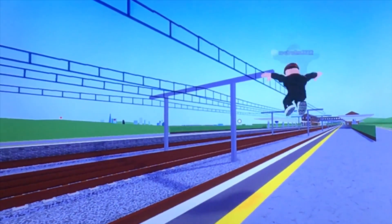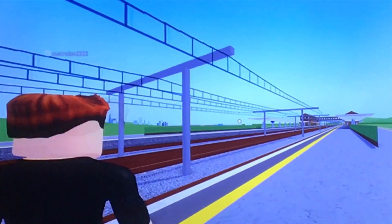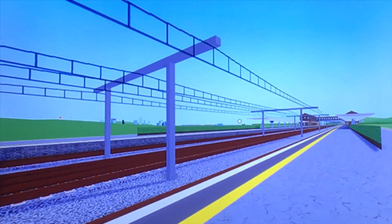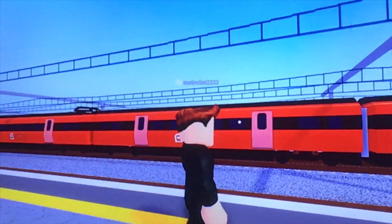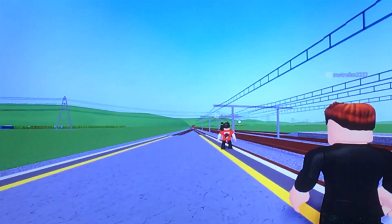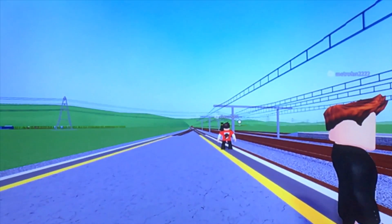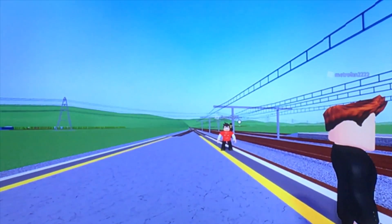Okay, sounds like there's a train about to pass through, and it looks like it's going to be a 395 from Robloxia to Lodchester Isenbad. Nice tones from the driver there. That was an Intercity Express Class 395 from Robloxia to Lodchester Isenbad.